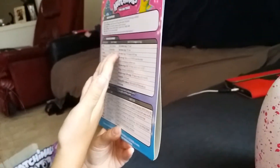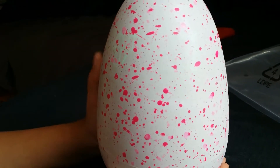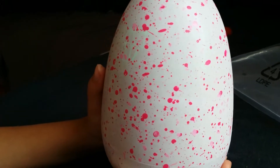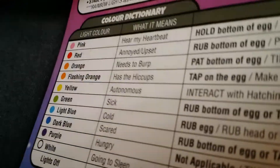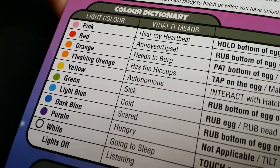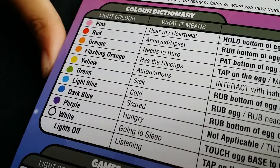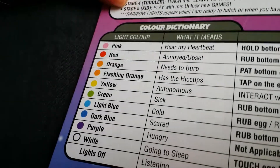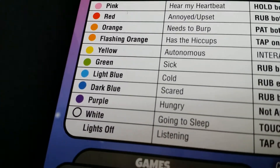Oh, I can see his green eyes — he's sick, cool. All right, what's next? Red means annoyed or upset. Orange means needs to burp. Flashing orange means has hiccups. Keep reading — yellow has... wait, what does that mean? Autonomous? Oh, I'm too much into motorcycles. Green...